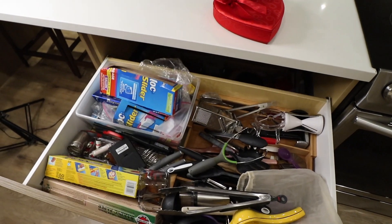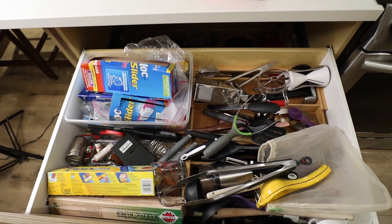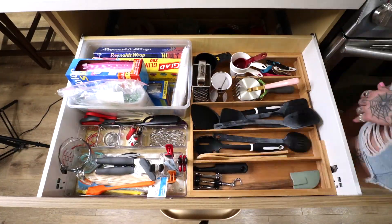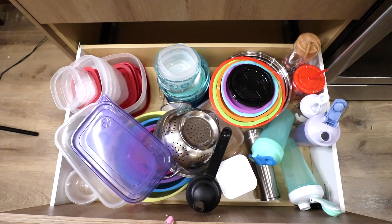Now for the dreaded kitchen drawer. Honestly, I'm not sure how much better this is going to look. And then we have this bottom drawer.